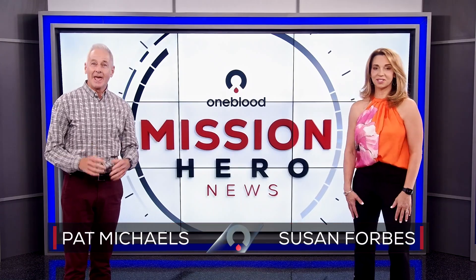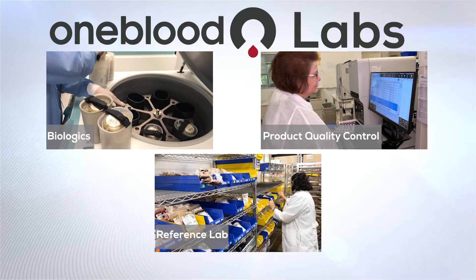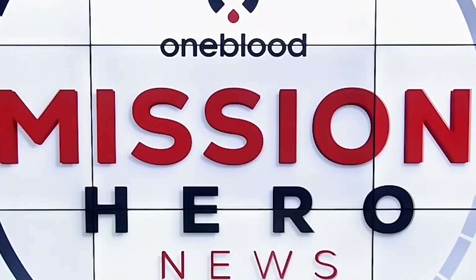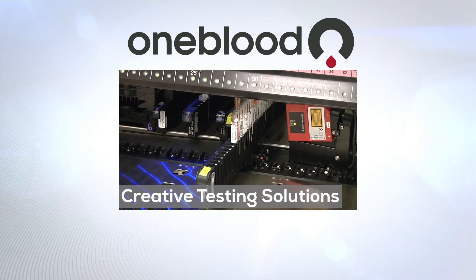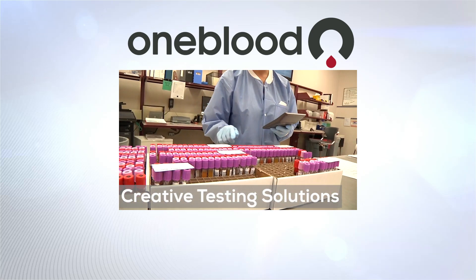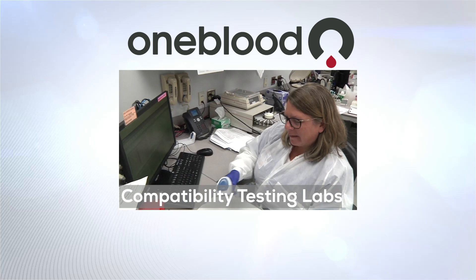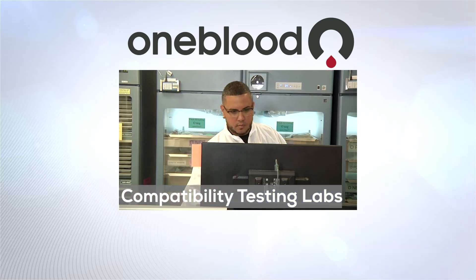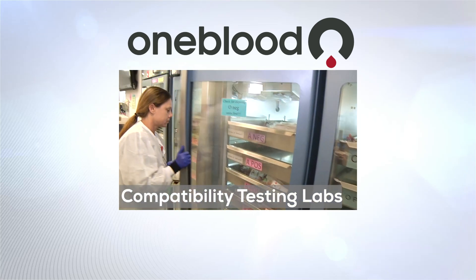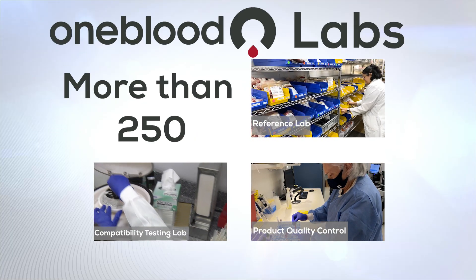Thanks for joining us, I'm Susan Forbes. And I'm Pat Michaels. Did you know that we have three types of labs in-house? They're biologics, product quality control, and our reference labs. Outside OneBlood, that includes Creative Testing Solutions, or CTS for short, which is where all the blood donations are tested to ensure they are safe. And then there's our compatibility testing labs, commonly referred to as CTLs. Those are located inside the more than 250 hospitals we serve, and it's where the OneBlood couriers deliver the blood products to. OneBlood actually operates more than a dozen of those CTLs throughout our service area. OneBlood has more than 500 team members in biologics and more than 200 in our reference labs, product quality control, and CTLs.